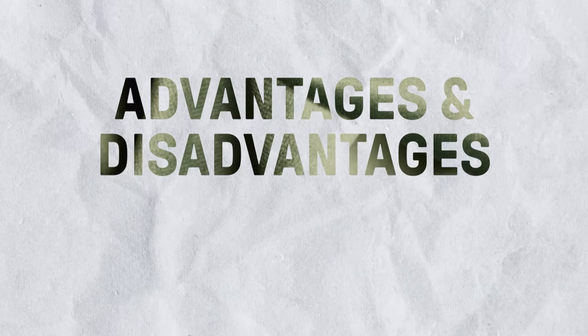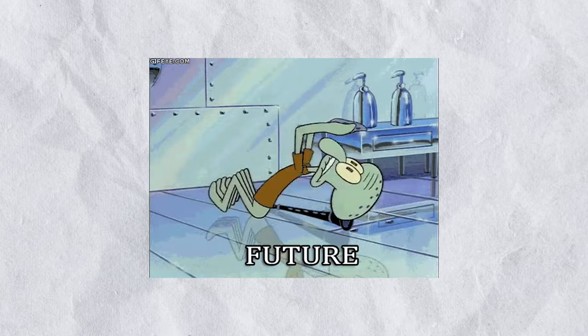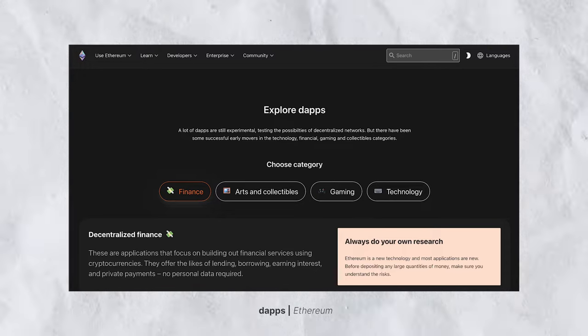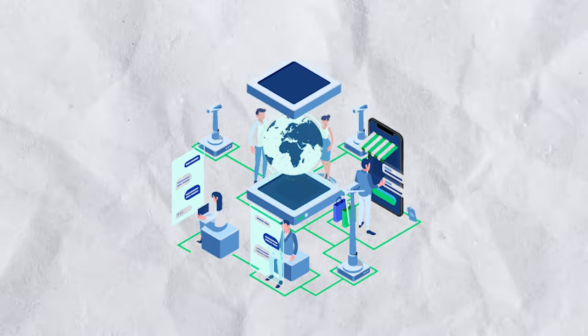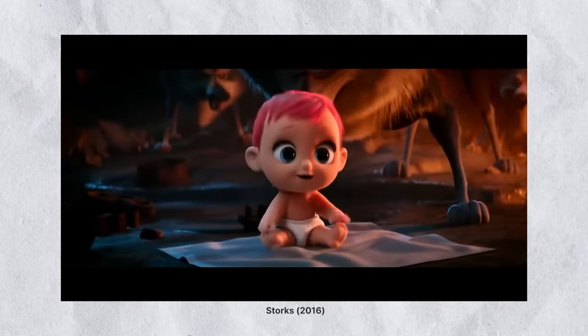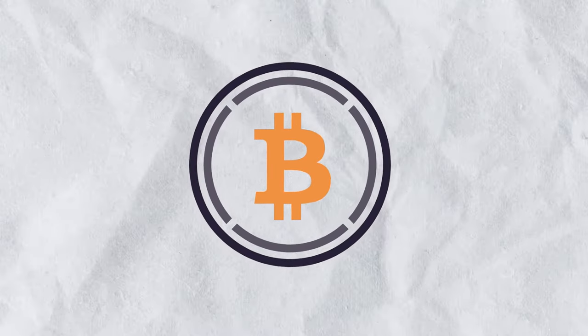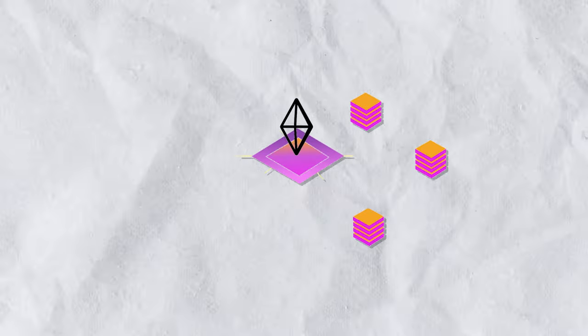Now for the advantages and disadvantages of wrapped tokens. The first and most important advantage is interoperability — you can now use your Bitcoin on the Ethereum network by wrapping it, giving you access to different services offered by DApps on Ethereum. Interoperability also comes with its own perks. Like a wolf joining a new pack and enjoying benefits like more food or better security, a wrapped token like WBTC is able to tap into perks like increased transaction speeds offered by its new blockchain.